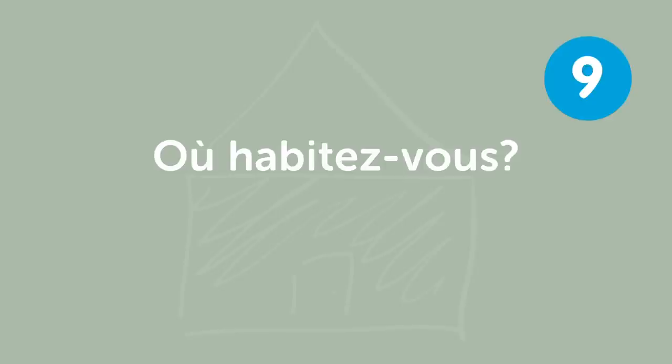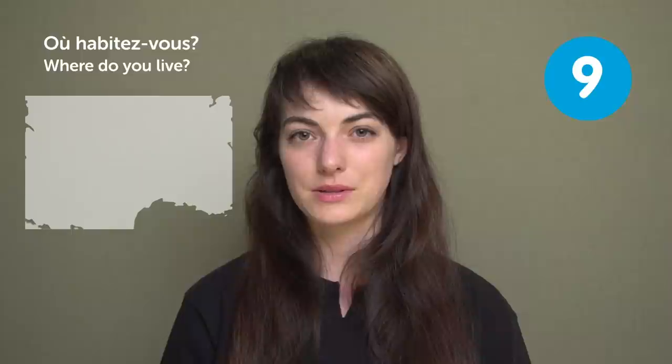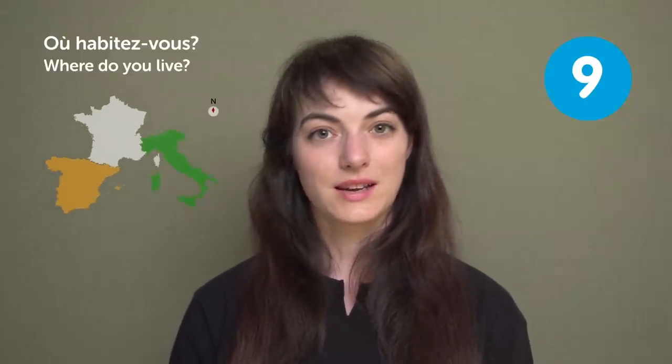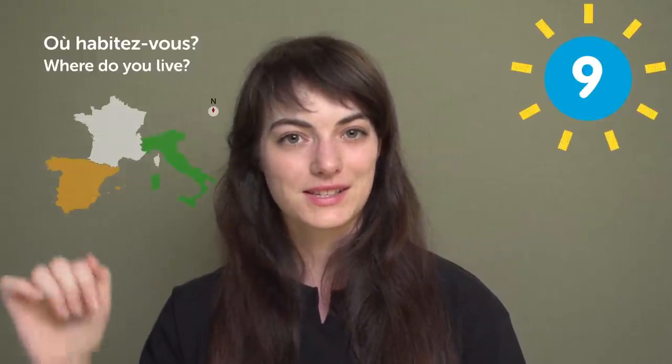« Où habitez-vous? » — "Where do you live?" I used to live in the south of France, between Spain and Italy. It was a nice place, full of sun. You should check it out — come to the south of France, it's sunny!